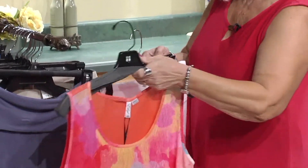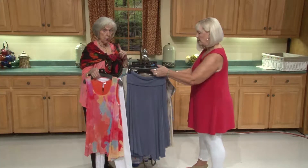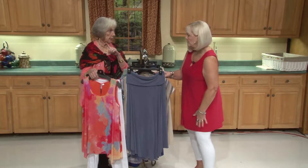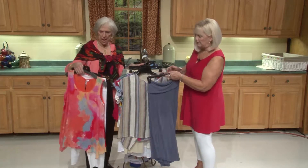These tops go with a lot of things. You've got to have a good pair of white pants — just one pair. Or leggings, or jeggings. You can just wear them with everything.